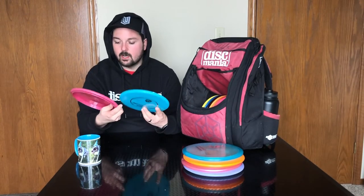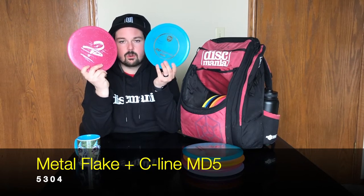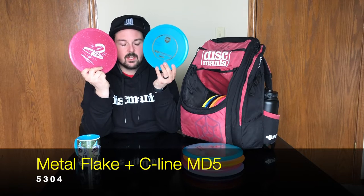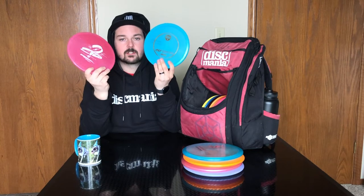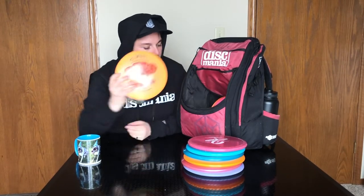My last mid-ranges are two MD5s. I have a Metal Flake MD5 which has a little more glide than your typical MD5, and a C-line MD5 which is an absolute beef stick — I'm throwing this for big hyzer shots, approach shots, or anything in the wind where I just want to make sure a hyzer is executed. If you're unfamiliar with the MD5, it's very similar to Innova's Gator. They feel fantastic and are definitely worth trying out.